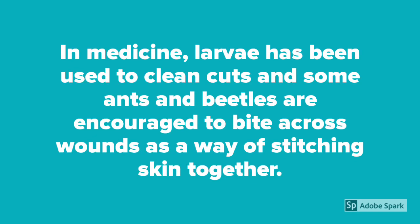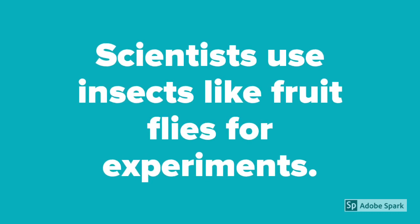In medicine, larvae have been used to clean cuts, and some ants and beetles are encouraged to bite across wounds as a way of stitching skin together. Scientists also use insects like fruit flies for experiments.